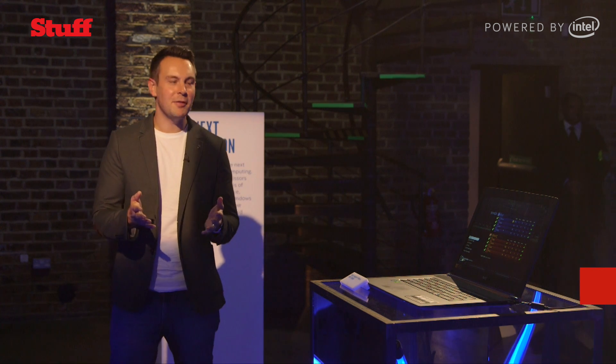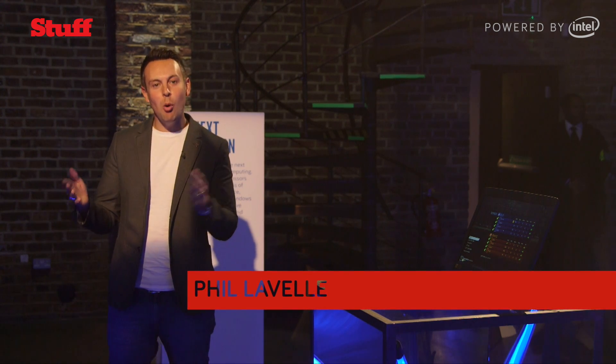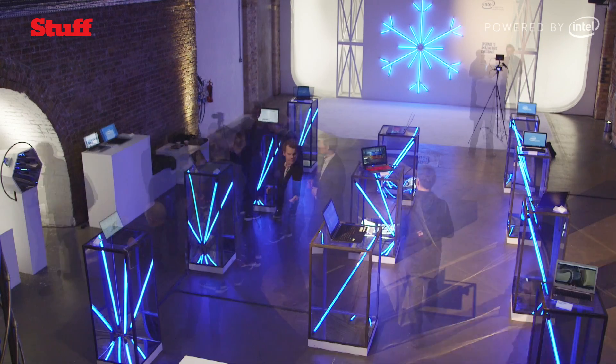As part of Stuff Innovators, we're here at this rather exclusive showcasing. Our friends at Intel have invited us here to check out one of the awesome new products involving their brand new 6th generation Intel Core processor.